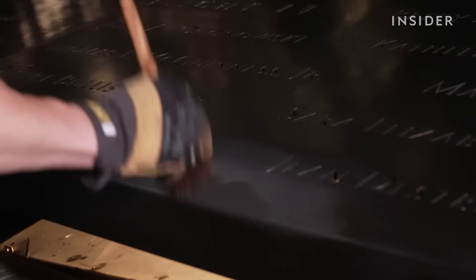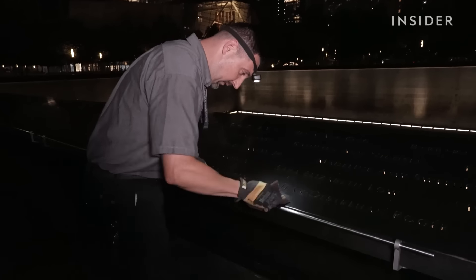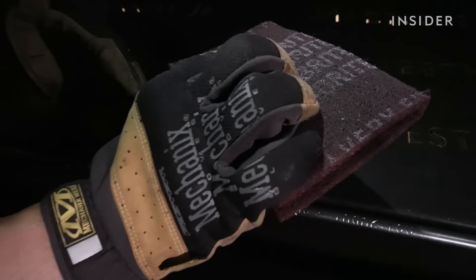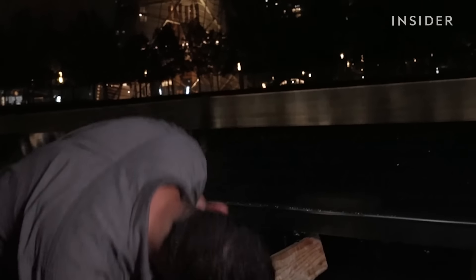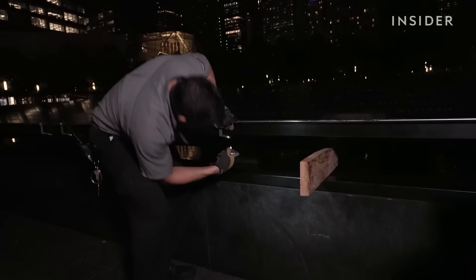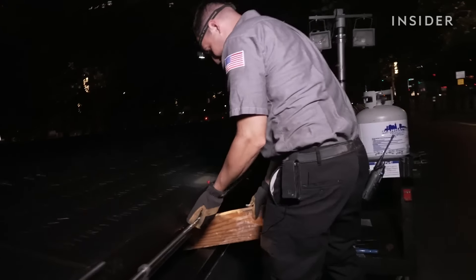It confuses Ryan why someone would want to write something there. For a mark like that, you have to go pretty deep to get all the way down — otherwise you can't get rid of it. Sometimes he's seen nice things written, but they don't understand: you can't just write whatever you want on it. After briefly assessing the damage, Ryan removes the protective bars, propping them with a wood plank and unhooking the brackets.